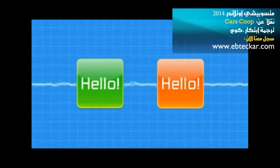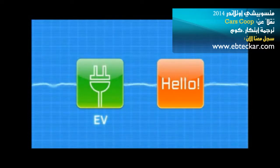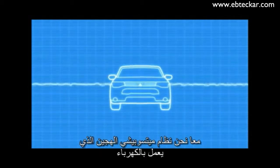Hello everyone! I am the EV system that runs on electricity. And I am the SUV with a four-wheel drive system. Together we are Mitsubishi's plug-in hybrid EV system.